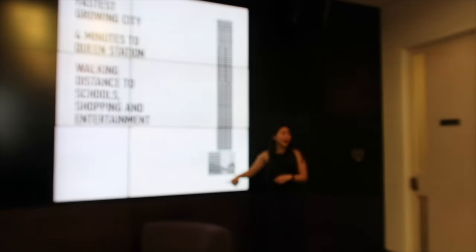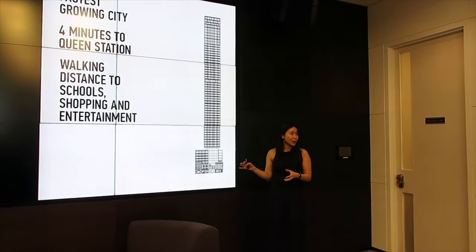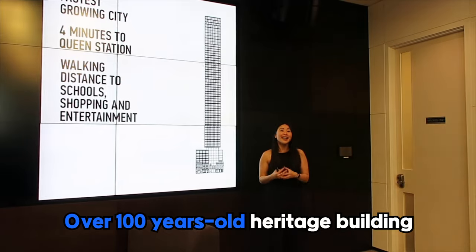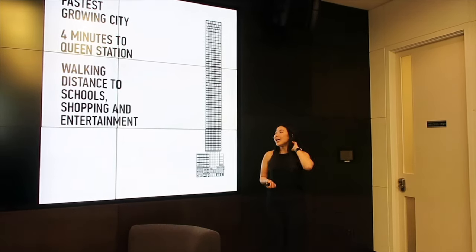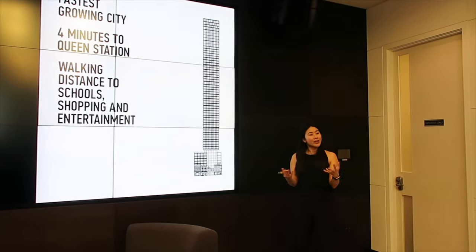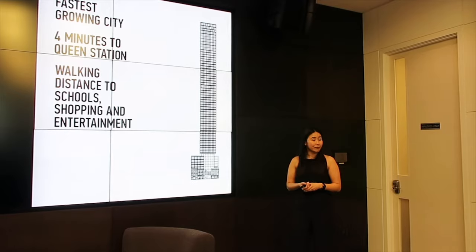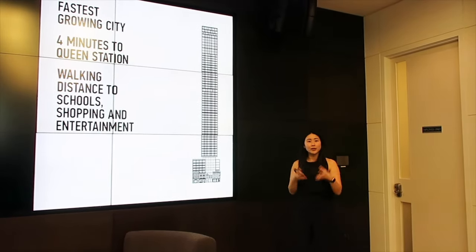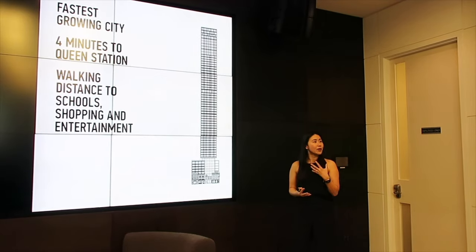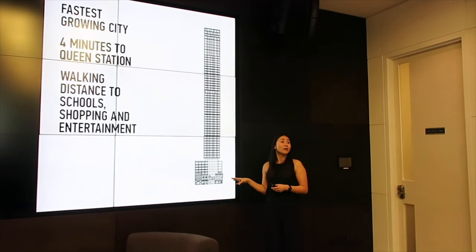Right now, if you pass by Queen and Church, it's only about two stories. There is a yellow heritage building — it's over 100 years old. What we're going to do is give it a nice facelift. We're not going to remove the facade; it's going to remain as it is. We'll incorporate it into the building, and the building itself will be very sleek, very modern, very clean — a nice addition to what's already there.